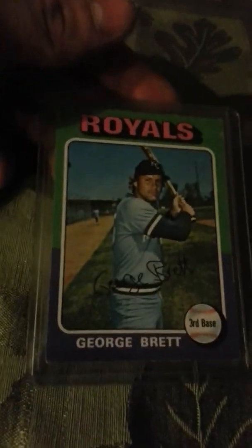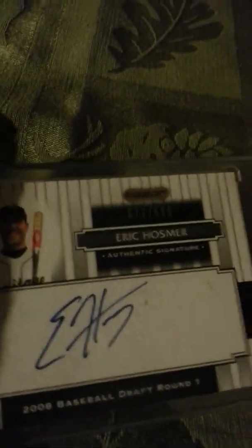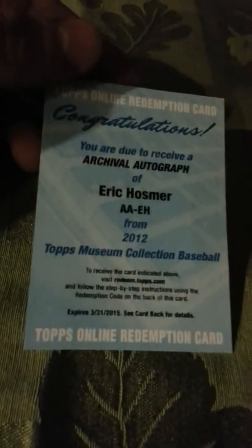And a George Brett rookie card. A Mike Moustakas auto out of Bowman. A Will Myers auto in prospect. An Eric Hosmer auto. And a redemption for an Eric Hosmer auto.